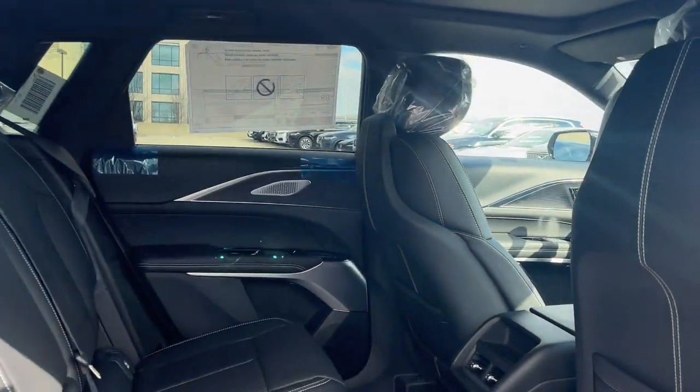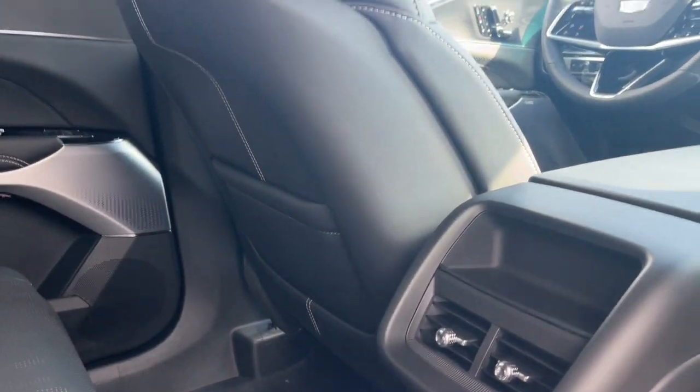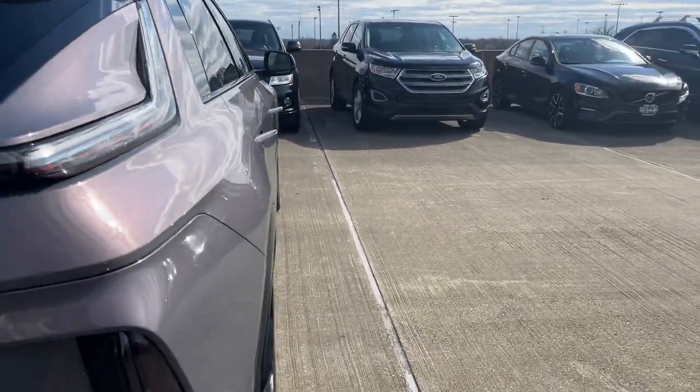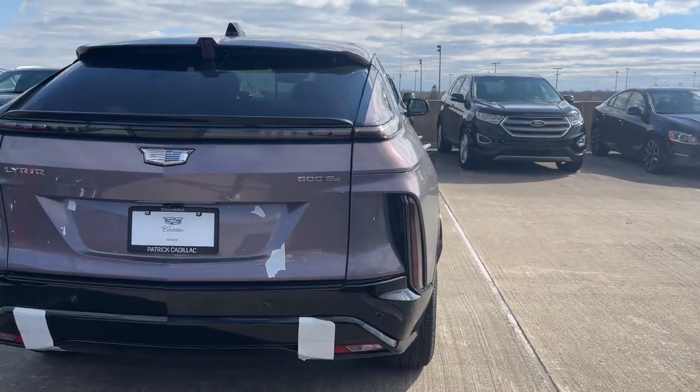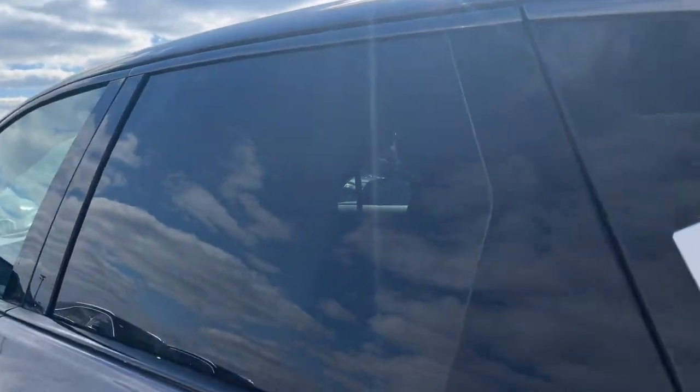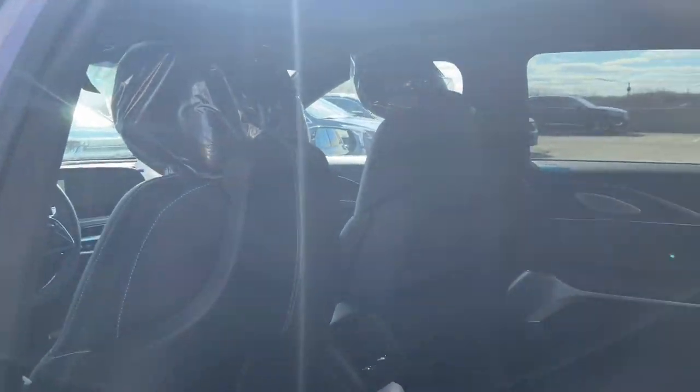These are just some of the great options this vehicle comes with: heated steering wheel, Apple CarPlay and/or Android Auto, panoramic roof, navigation system, keyless entry, power liftgate, heated mirrors, satellite radio, heated front seat, and electronic stability control.